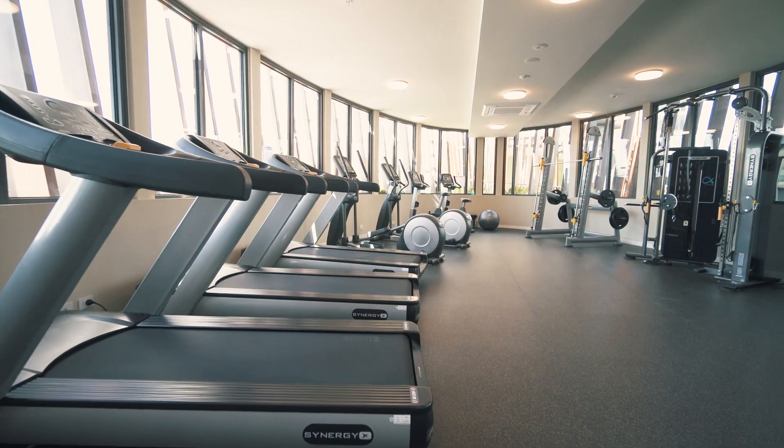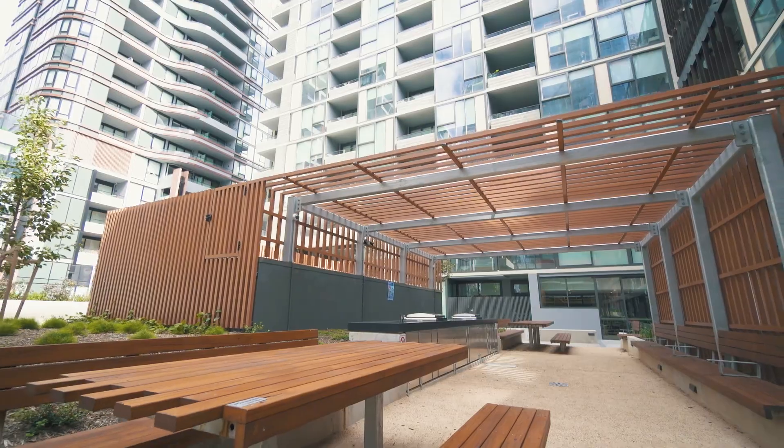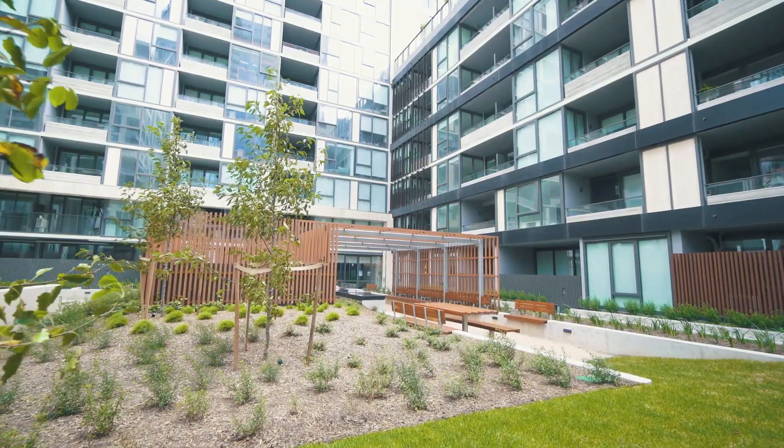yoga studio, gym and indoor and outdoor entertainment areas, all accessible without having to leave home.